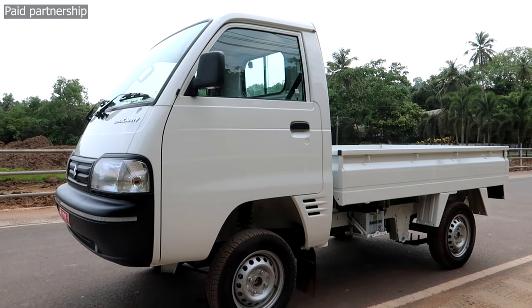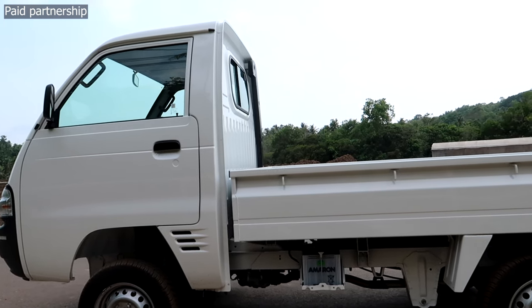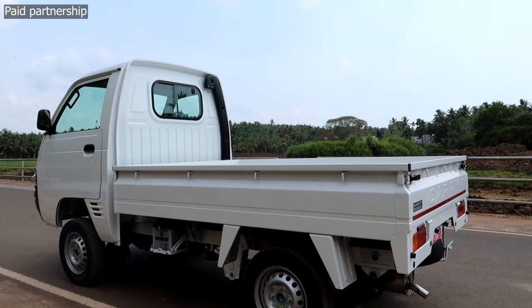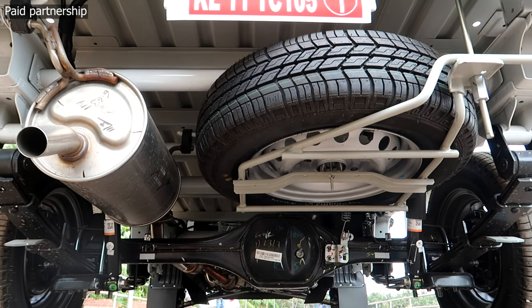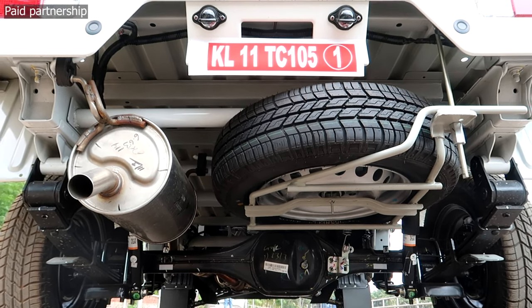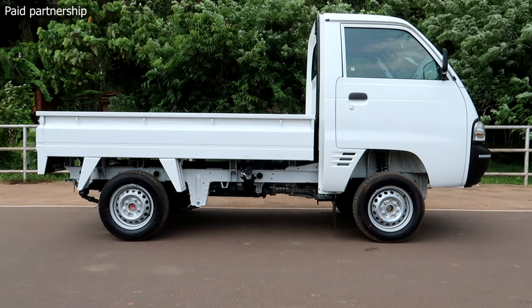In CNG mode, the engine produces 52.7 kW of power and a maximum torque of 95 Nm. The CNG variant is available in 3 variants.